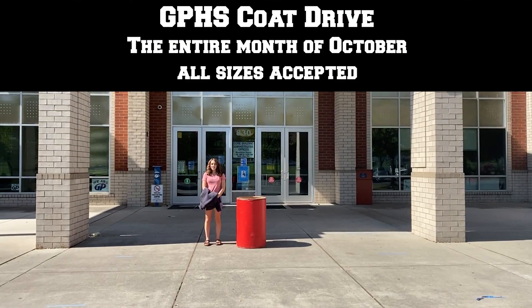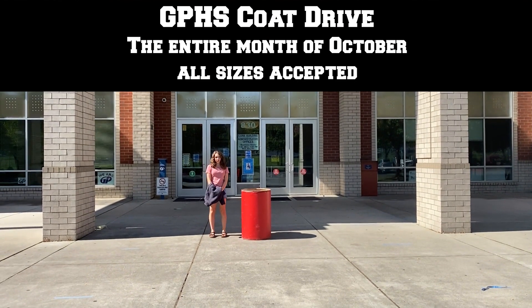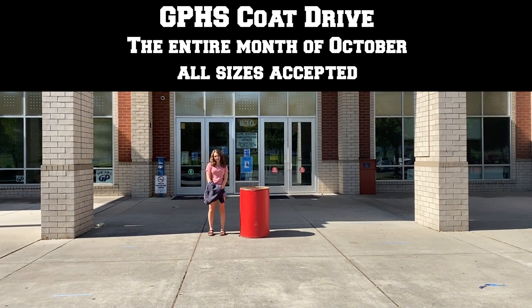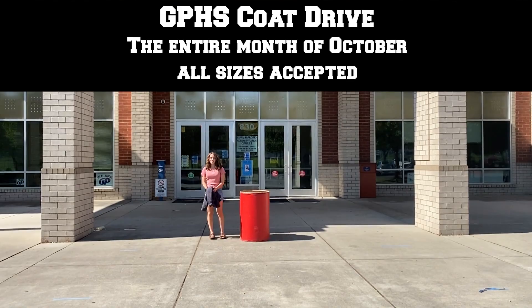Leadership's coming to collect coats the entire month of October. If you want to come participate, you can bring coats to the front of the high school from 7 to 3, and we'll be accepting all sizes, so come participate — hope to see you guys there.